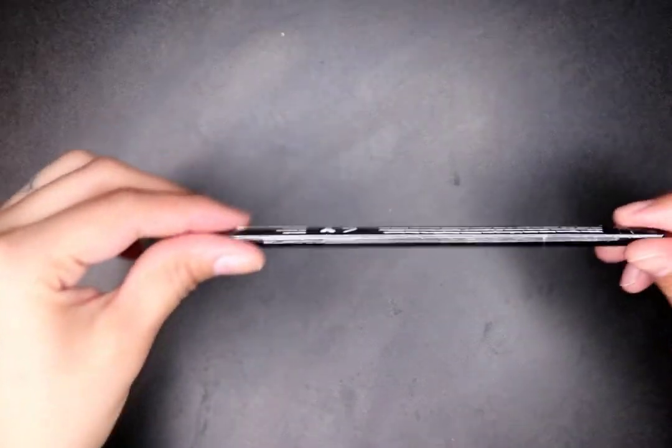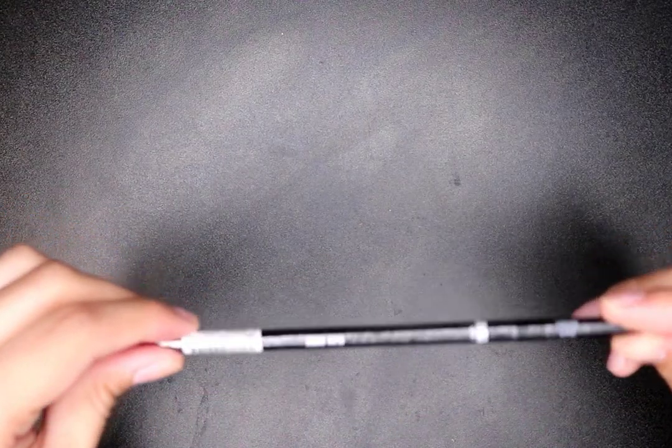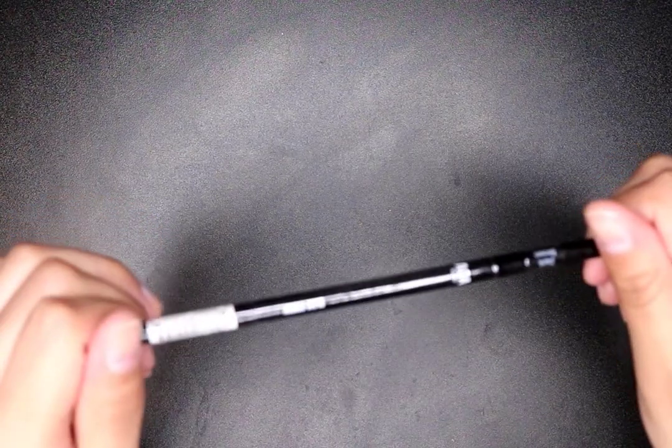I got an AOA Studio liquid eyeliner in brown. I also got a slim brow pencil — this is the other pencil I wanted to try. I use the Anastasia Brow Wiz, the really thin one, but I don't have money for that right now. This is a slim brow pencil in dark brown. I use dark brown for my ends and soft brown for the front.